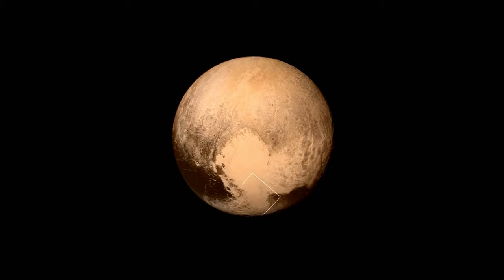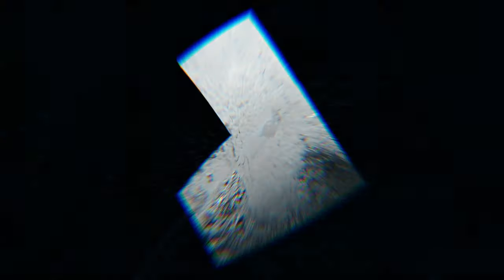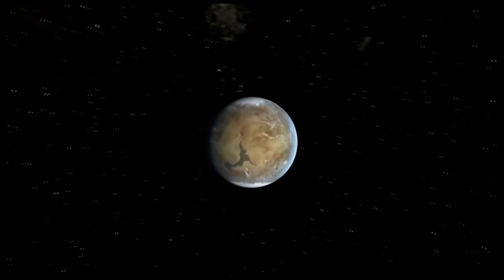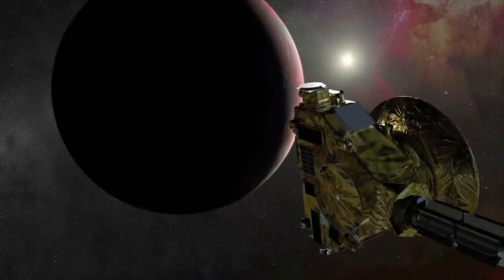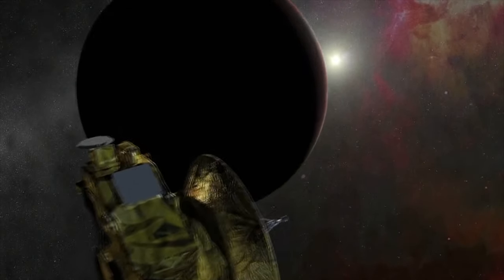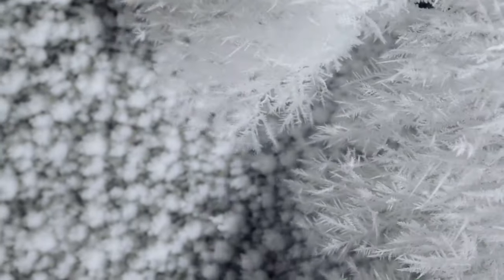Everything we know about life suggests that nothing could survive in the freezing outer reaches of the solar system. The surface temperature on Pluto is minus 400 degrees Fahrenheit. Nobody is expected to see life there. The surface of Pluto is a horrible place for life — I would say an impossible place for life. Everything in your body would freeze in a few seconds.